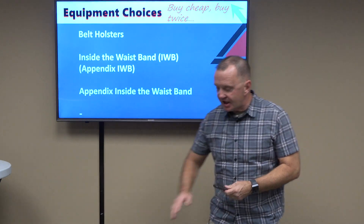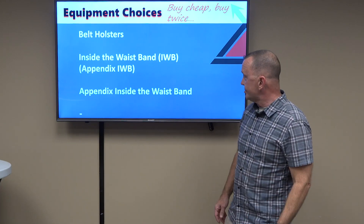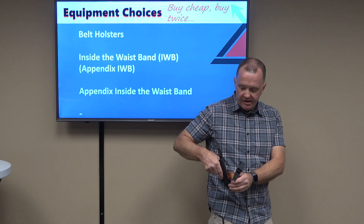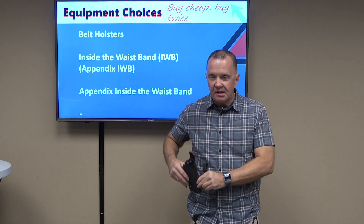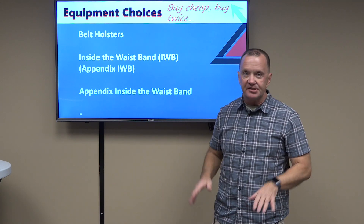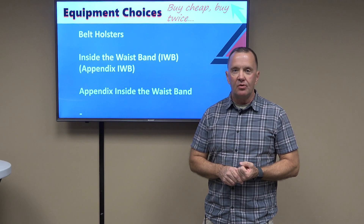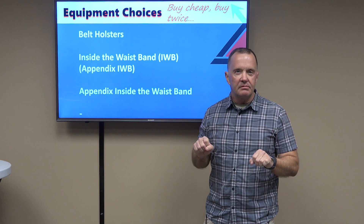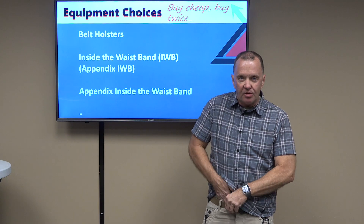We've already discussed belt holsters, traditionally on the hip. Other kinds include inside-the-waistband holsters — they can ride behind the hip, inside the waistband, still affixed to the belt. Then you've got appendix inside-the-waistband holsters, which is the newer genre popularized by Todd Green, who left us too soon — it's been six or seven years already — who repopularized appendix carry with an actual holster.